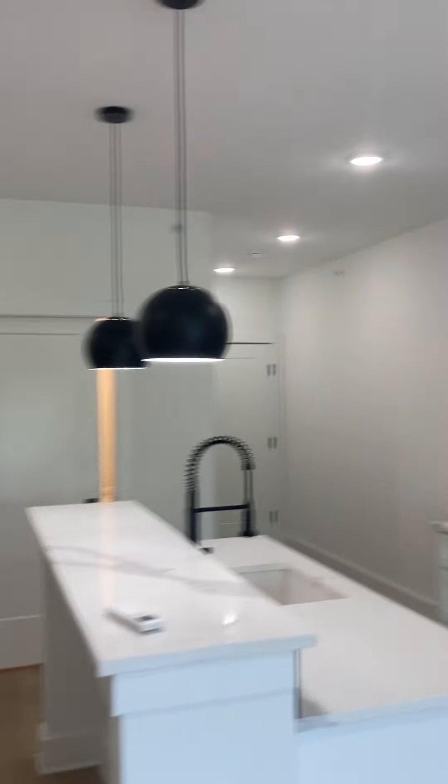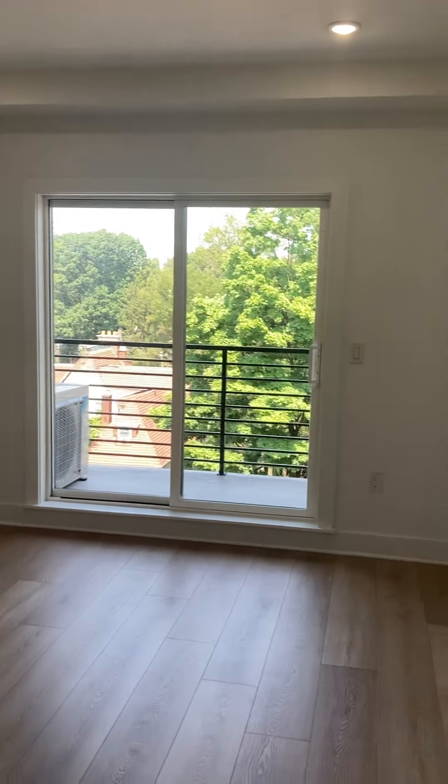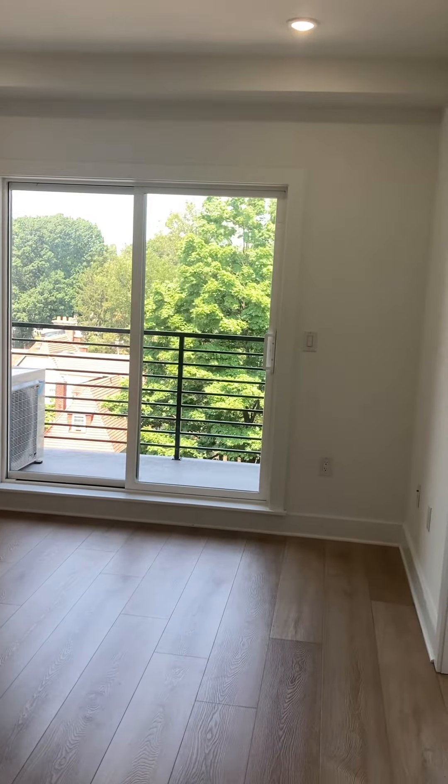And then you have a Jack and Jill entry into your full bath. Nice big shower stall. Huge vanity. And this is the two-bedroom, one-and-a-half bath floor plan here at 25 West Porter Street.